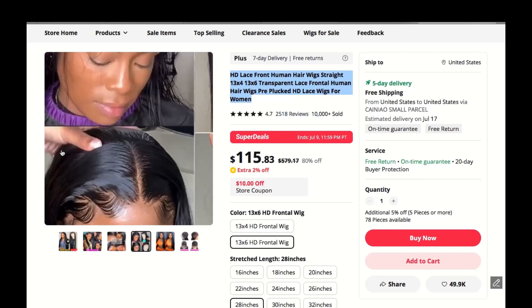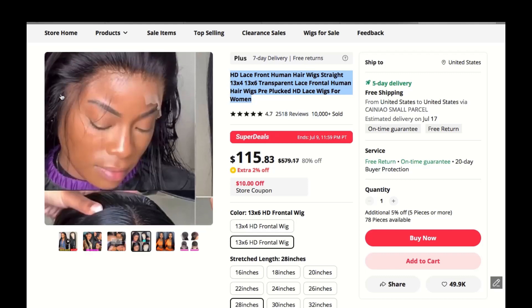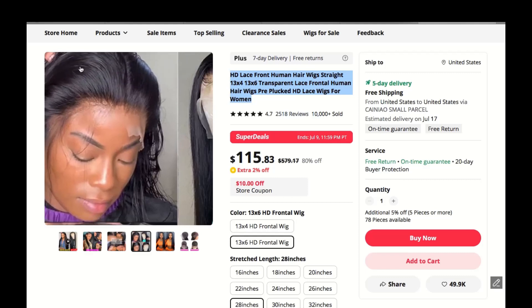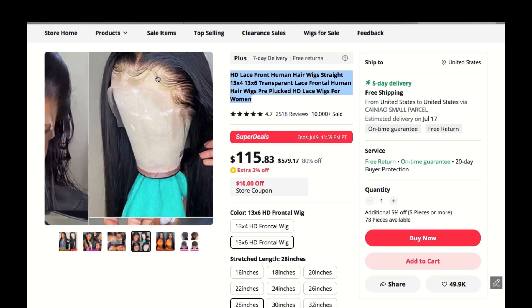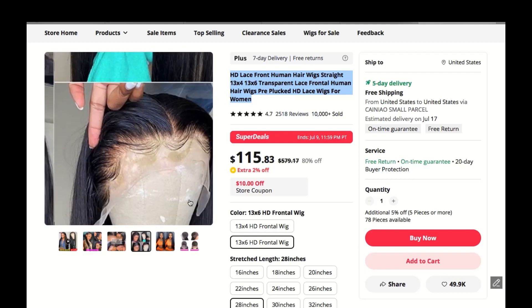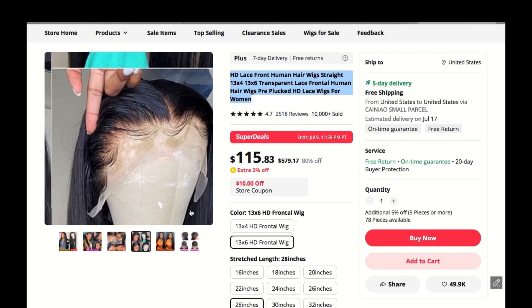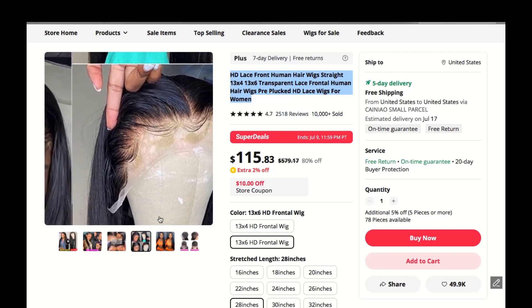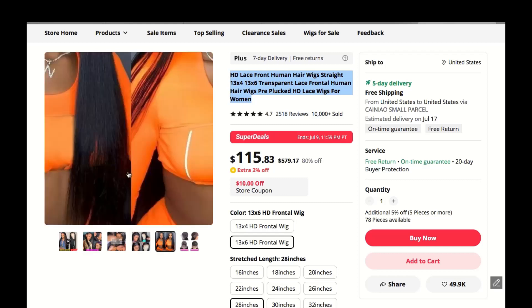One thing to keep in mind is that, like any human hair wig, it requires proper care and maintenance. I recommend using sulfate-free products and avoiding excessive heat styling to keep it looking fabulous for a long time.